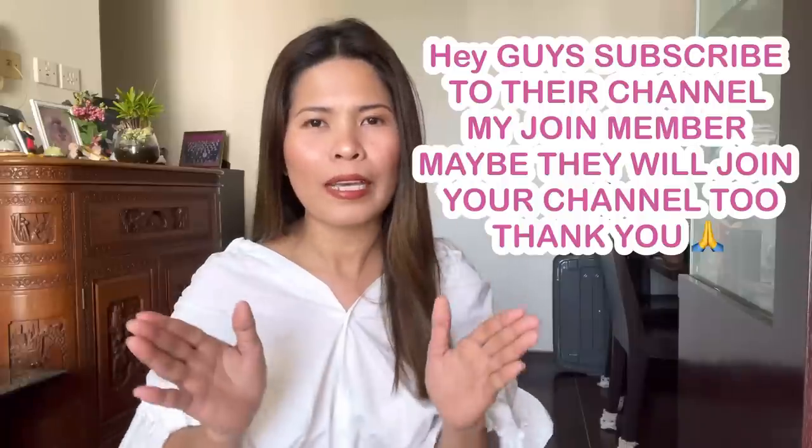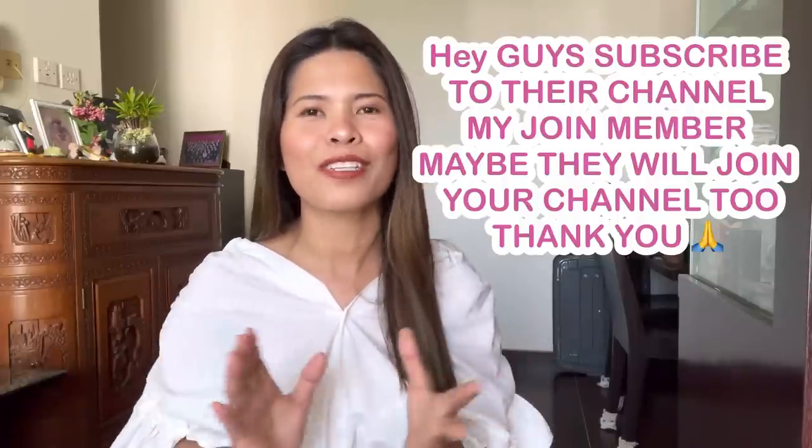So anyway guys, I will do some shoutouts. Shoutout to all the join members of my YouTube channel. I would like to say thank you to everyone who did the membership of my channel — thank you so much, you're amazing. I hope your channel will grow too and we will grow together. So guys, subscribe and please do the join membership. And here they are — I would like to announce my long-time members.